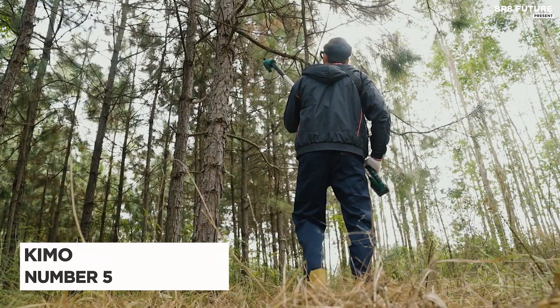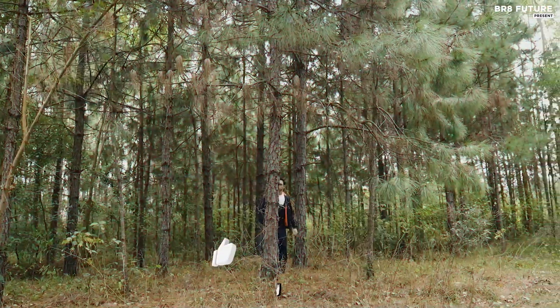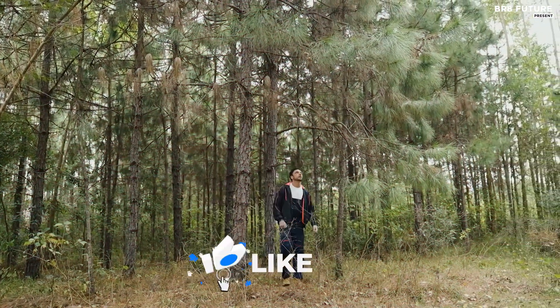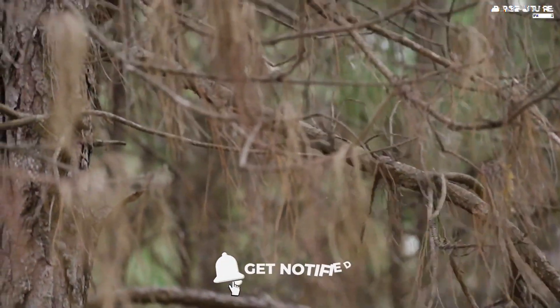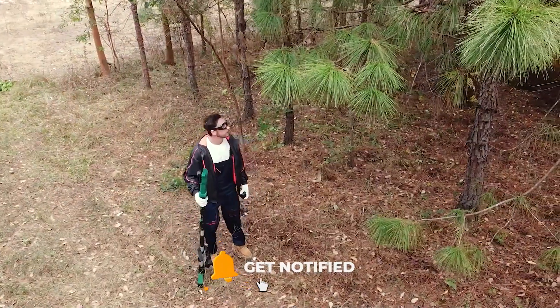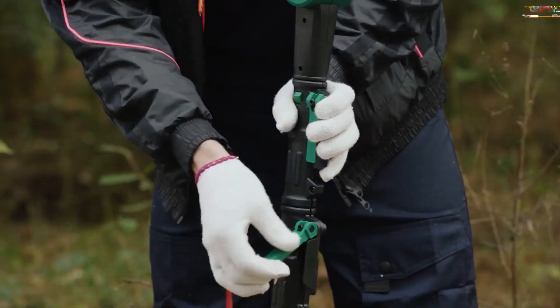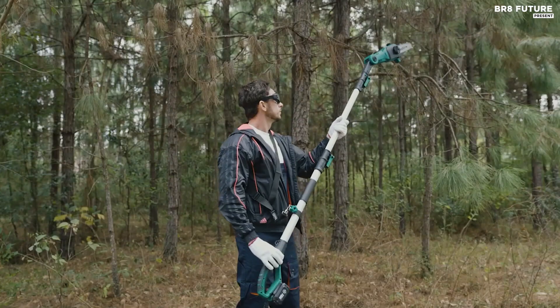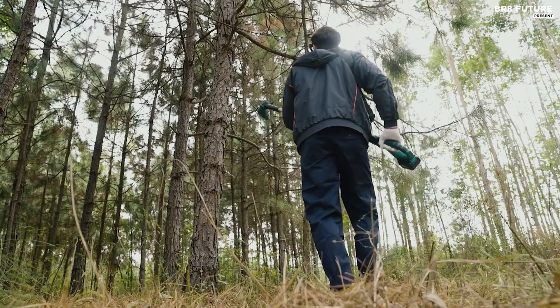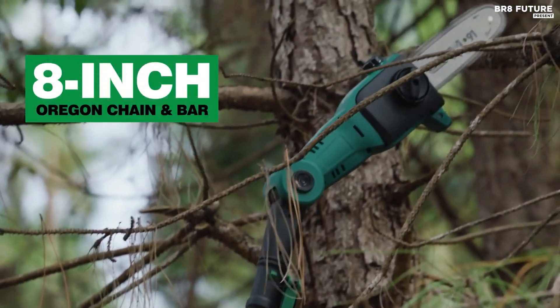Number 5: the Chemo Cordless Electric Pull Saw. This is a game-changer for your gardening needs. Say goodbye to wobbling on ladders or struggling with heavy gas-powered tools. With this pull saw, you can trim branches up to 13 feet off the ground while standing safely on the ground. The flip and lock clamps allow for easy length adjustments, making this tool perfect for shrubs and tall trees.